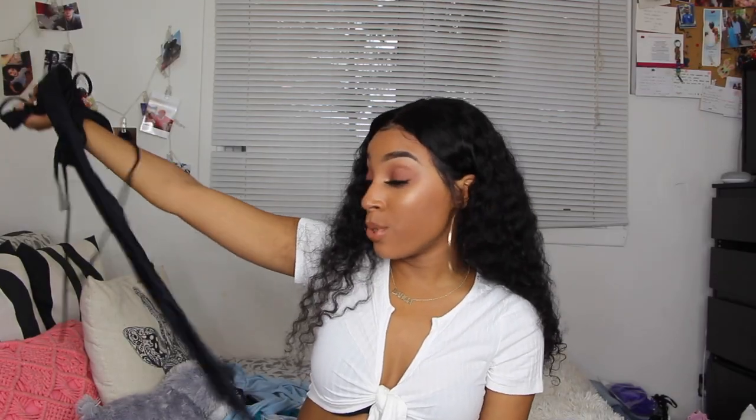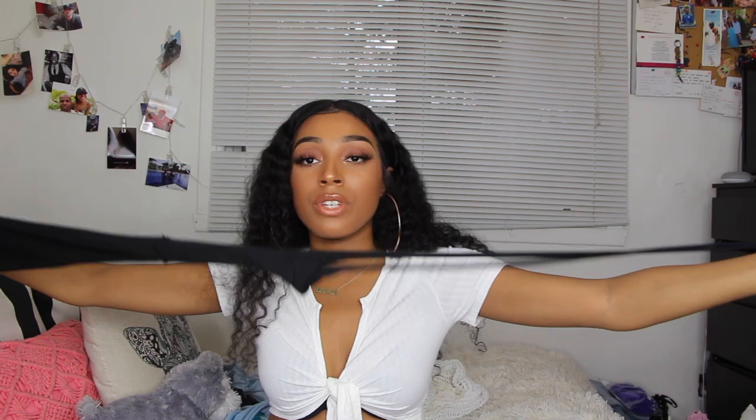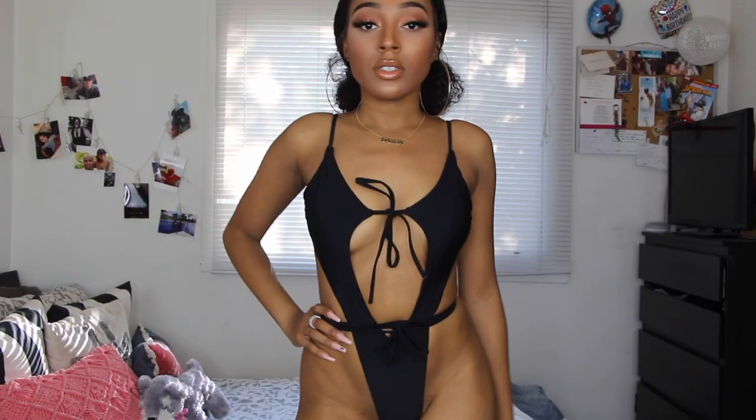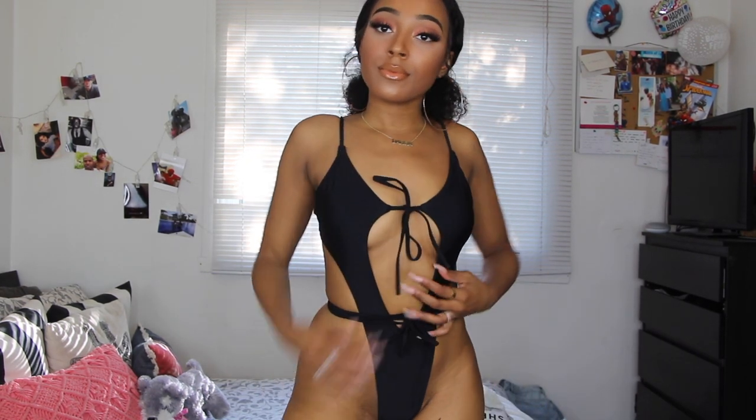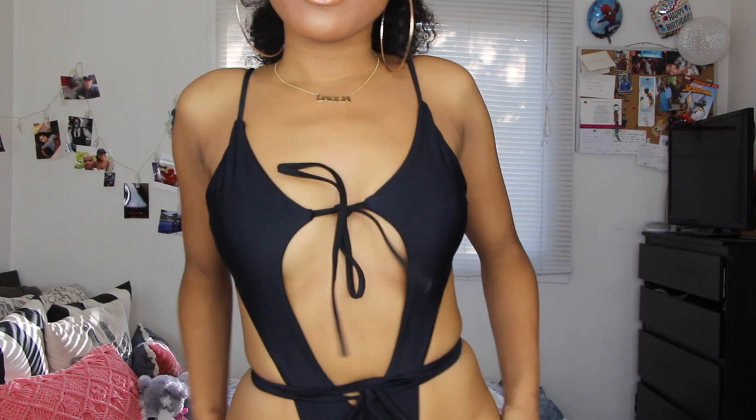Next is a one-piece swimsuit that I have no idea how to explain — it's like a puzzle to put on. It probably took me about 10 minutes to figure out. You've probably seen it on other websites too. Very inexpensive on Shein. I got it in a size small and in black because I surprisingly don't have that many black bathing suits — I mostly wear bright colors.